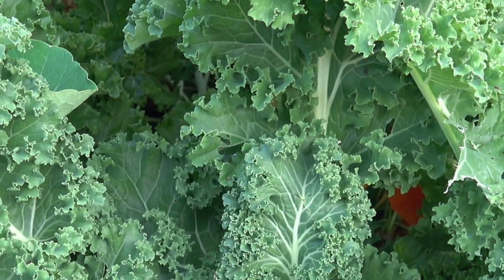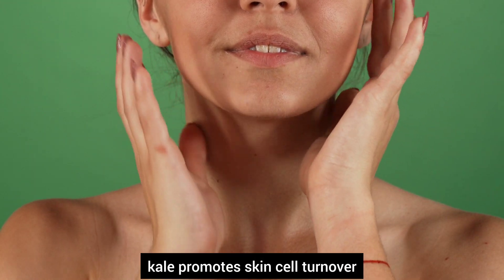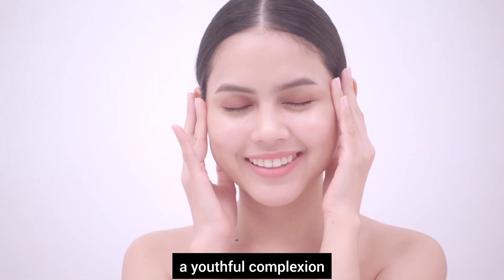Number seven, kale. Rich in vitamin A and lutein, kale promotes skin cell turnover and helps maintain a youthful complexion.